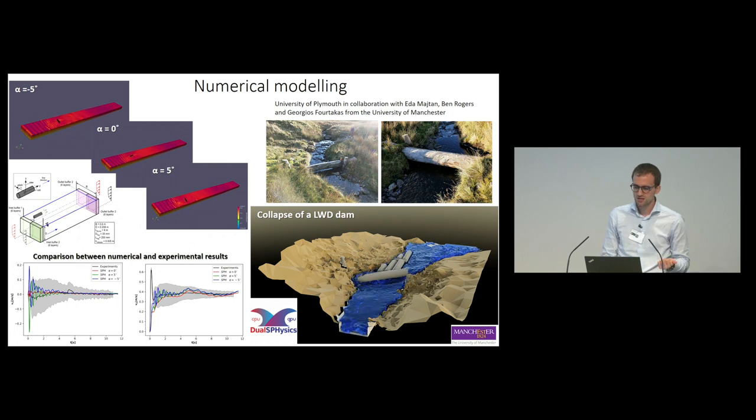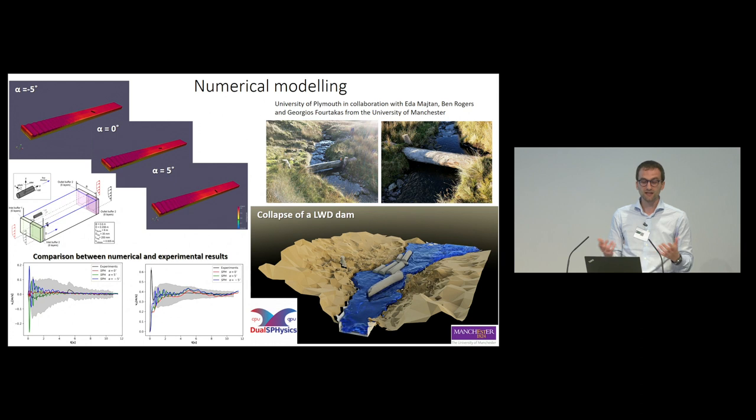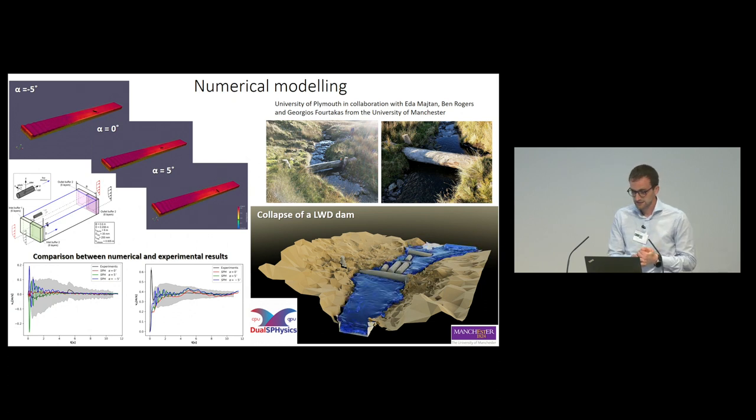Thanks to collaboration with the University of Manchester — specifically Ada Maitan, Ben Rogers, and Georges Fortakas — we used a numerical SPH model to validate the experimental results, especially those from the lab. We compared experimental and numerical results, and the average experimental behavior was matched by the numerical simulations. The numerical simulations were also used to create visualizations, such as the collapse of a large woody debris dam, generated using a 3D photogrammetric rendering with pictures taken from a site in Cumbria, from the T-Bay catchment.